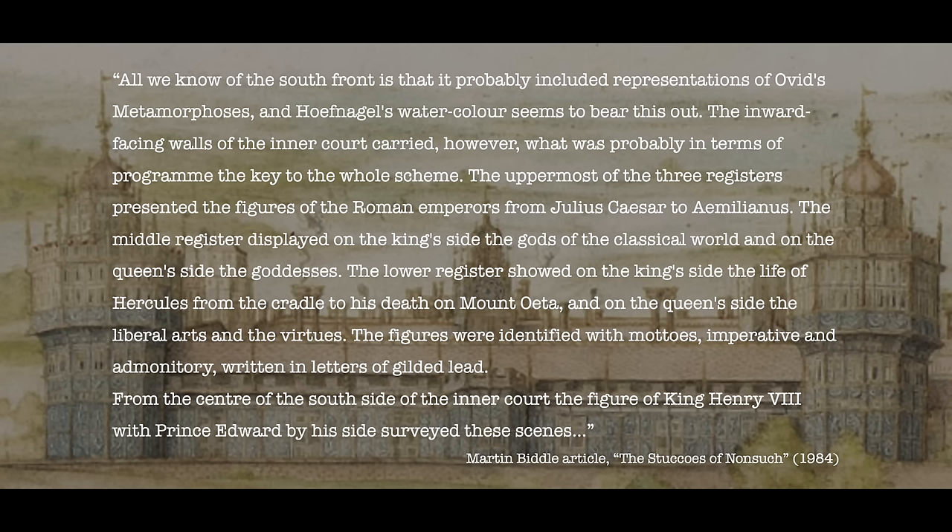Staying with Biddle, we learn that all we know of the south front is that it probably included representations of Ovid's Metamorphoses, and Hofnagel's watercolour seems to bear this out. The inward-facing walls of the inner court carried what was probably, in terms of programme, the key to the whole scheme. The uppermost of the three registers presented the figures of the Roman emperors, from Julius Caesar to Aemilianus. The middle register displayed, on the king's side, the gods of the classical world, and on the queen's side, the goddesses. The lower register on the king's side showed the life of Hercules, from the cradle to his death on Mount Eta, and on the queen's side, the liberal arts and virtues. The figures were identified with mottos, imperative and admonitory, written in letters of gilded lead. From the centre of the south side of the inner court, the figure of King Henry VIII, with Prince Edward by his side, surveyed these scenes.